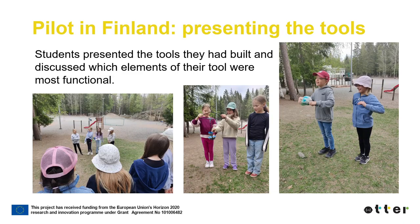The students presented the tools they built to each other and to the other third grade class that didn't participate in the ATHER Lab. They discussed together which elements of the tools were most functional.